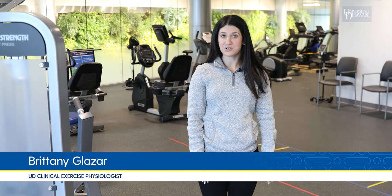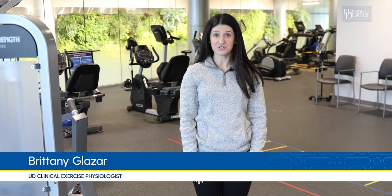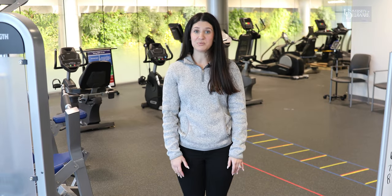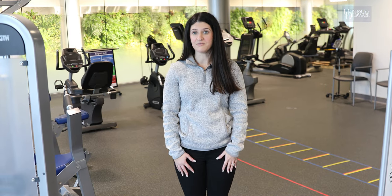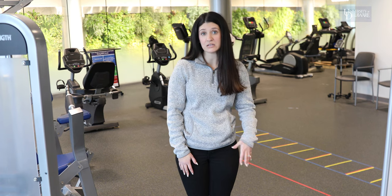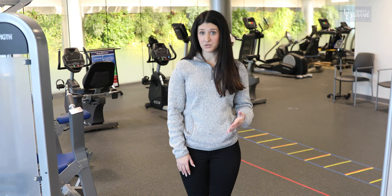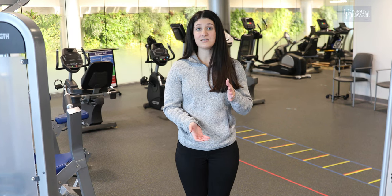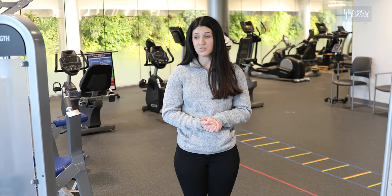Hello, my name is Brittany Glaser and I'm a clinical exercise physiologist at the University of Delaware. I am the supervisor of the exercise and functional training lab which you can see here. We have a very unique clinic and we are able to bring in a lot of individuals who have various different chronic diseases, varying from cardiac disease, pulmonary, individuals who have Parkinson's disease — pretty much you name it — diabetes, history of stroke, cancer. So we work with a very large variety of populations.